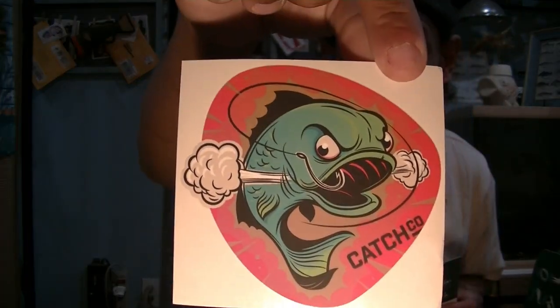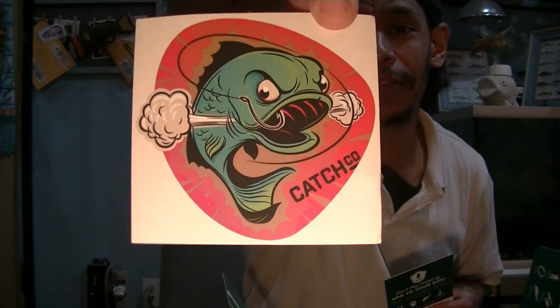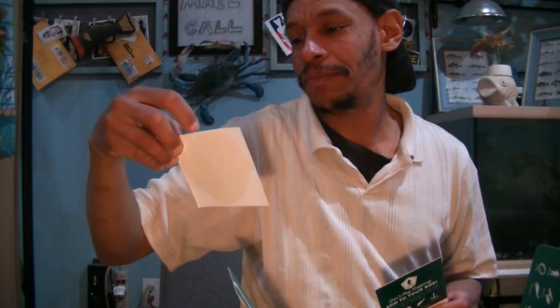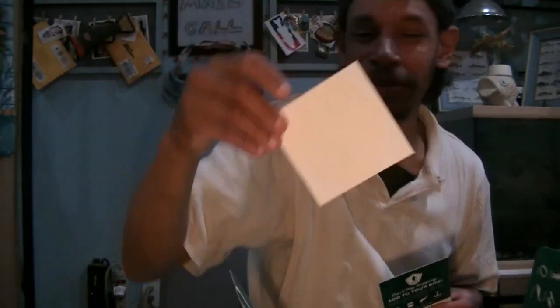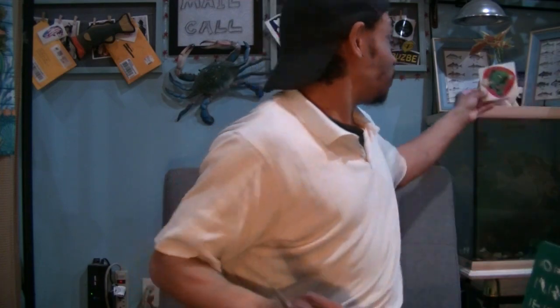And the piece de résistance we all wait for — that is our Catchco sticker of the month. A really peeved-off fish with a hook in his lip — obviously not a fan of body piercings. Pretty mean looking fish. Stick him up here.